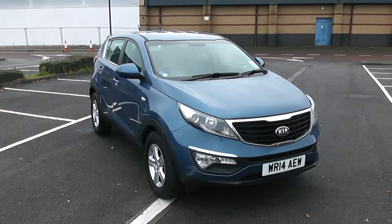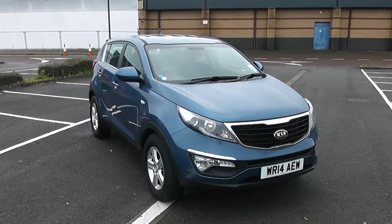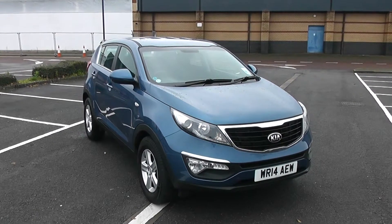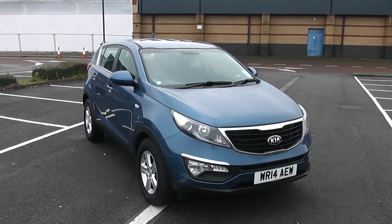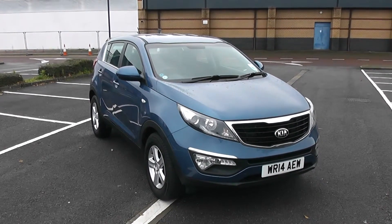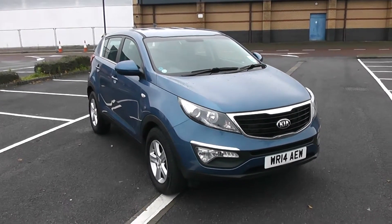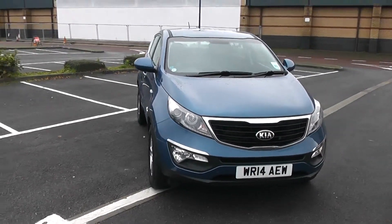Welcome to Wessex Garages in Newport. Today we have for you a Kia Sportage 1. This vehicle is in blue and it's a diesel manual. Good to be giving you a tour of this vehicle today, but for more information or further specifications, don't hesitate to go online at www.wessexgarages.com and type the number plate into the search bar. Let's start with a 360 of the outside of the vehicle.